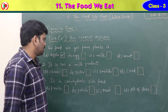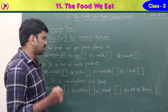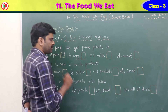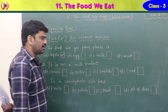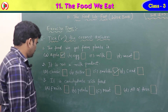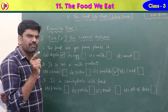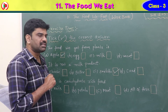Second question: it is not a milk product. Four options: option A cheese, option B butter, option C omelet, option D curd. The right answer is omelet. Omelet is an animal product, not a milk product. Cheese, butter, and curd are all milk products, but omelet is not.